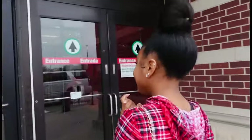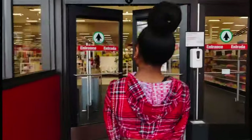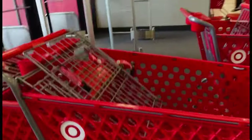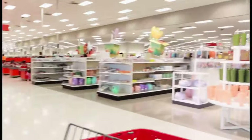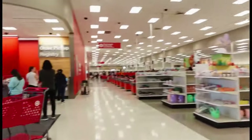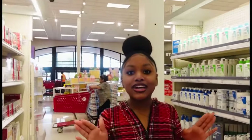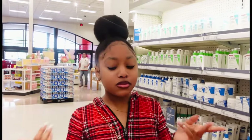Now we are going inside of Target, so let's go. The first station that we're gonna come to — you already know — is facial cleanser, because you do not want to break out. Like, who wants to break out? Nobody wants to break out.